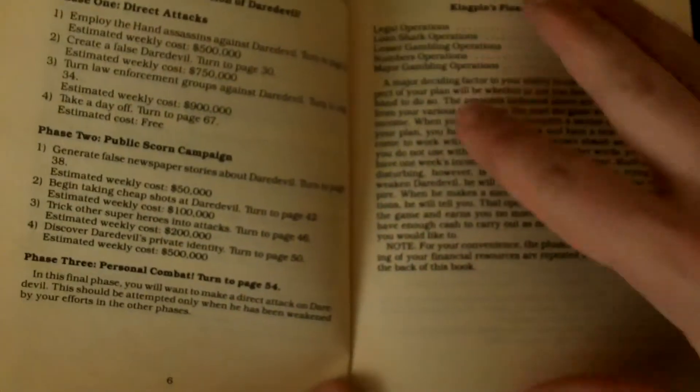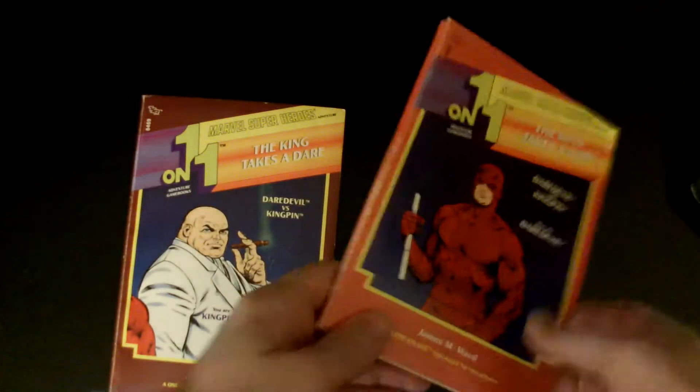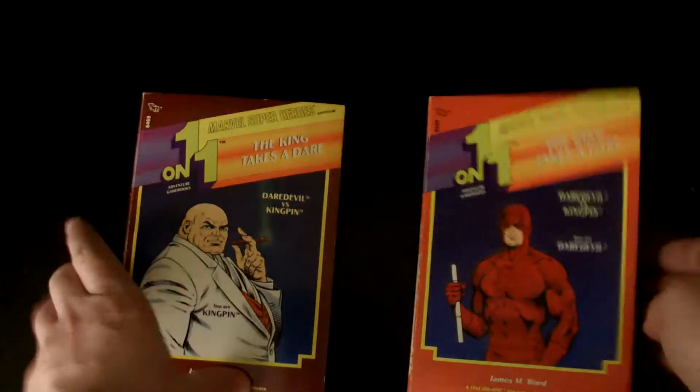Each character has goals and the book guides you through them. If Kingpin accomplishes his goals, he wins. Daredevil has several goals too — it's not just to beat up the Kingpin. His book gives you his reading and tells you his goals: phase one, deplete Kingpin's income; phase two, make a direct assault on Kingpin's image; phase three, attack the Kingpin.